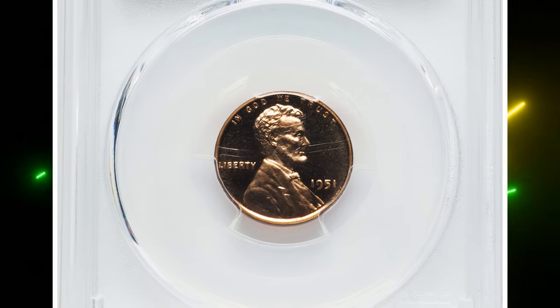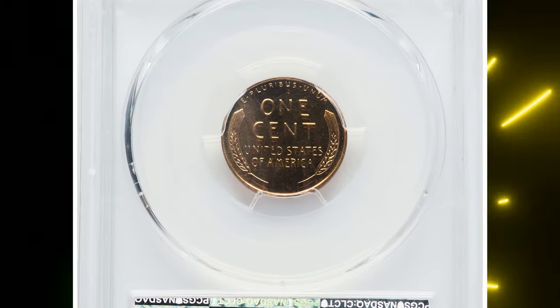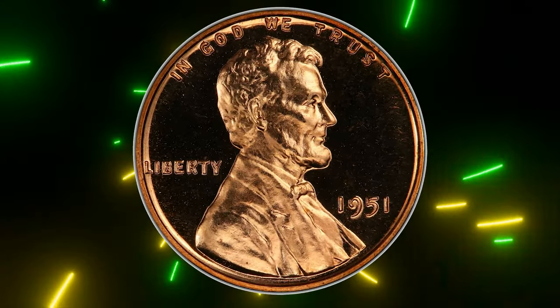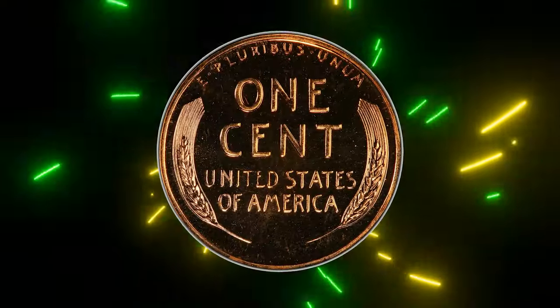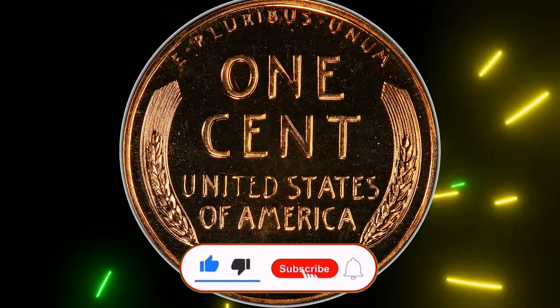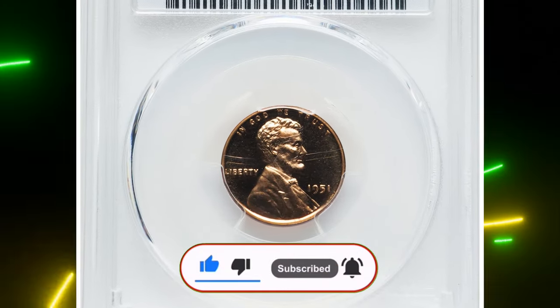The 1951 Lincoln cent is a scarce coin in high grade with cameo surfaces, and only a single deep cameo is reported at PCGS in PR67. It was sold for $7,800 at Heritage Auctions. Thanks for watching this video. Don't forget to hit the subscribe and like buttons. Take care.